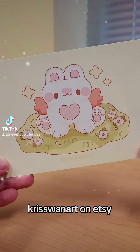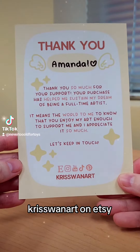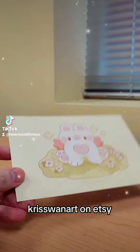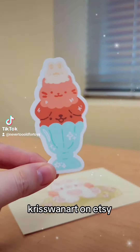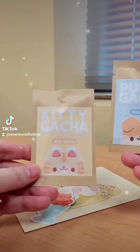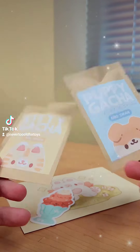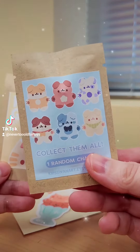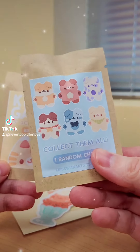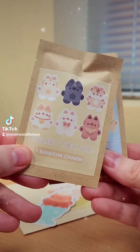Here is a haul from Chris Swan on Etsy. I placed my first order and they were super kind and sent a really adorable sticker. But this is what I got: a kitty gotcha acrylic charm and a puppy gotcha. They're blind bags so you don't know what you're gonna get. These are all the puppy options and these are all the kitty options.